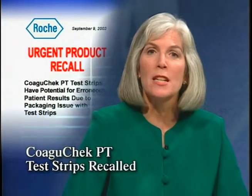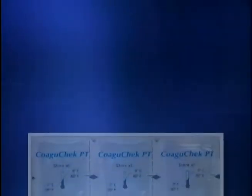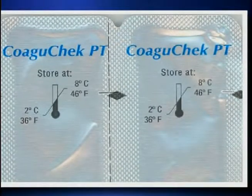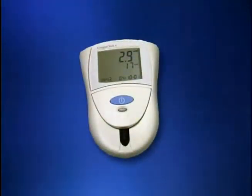Roche Diagnostics has issued a recall of CoaguChek PT test strips. These strips are used both in clinical settings and by patients at home to monitor anticoagulation therapy. The problem is a packaging defect that could cause false readings. A small percentage of the foil pouches that hold the strips were not cut properly — the easy-open notch on the side of the pouch cuts through the seal, exposing the strips to moisture and air. Even for just a few minutes, this can cause falsely high or low readings. All lots with a lot number lower than 669 may have this problem.